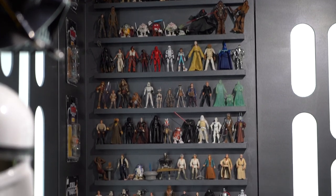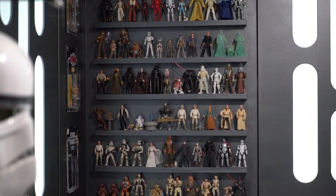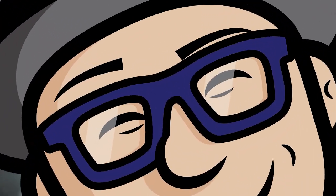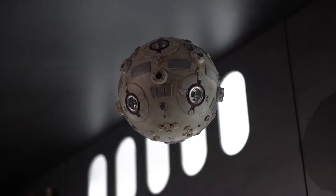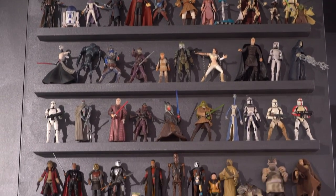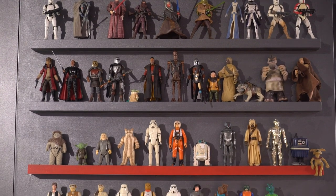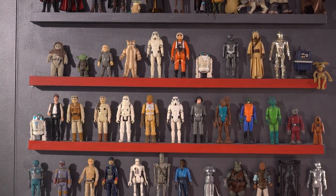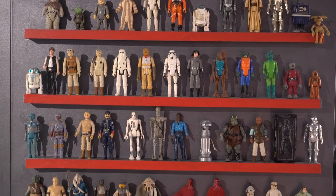And these are action figures and different other figures that I've collected over many many years. A training droid I 3D printed and made. And here are some more action figures — the ones on red shelves are vintage and they are the ones that I had when I was a kid that I've saved over the years.